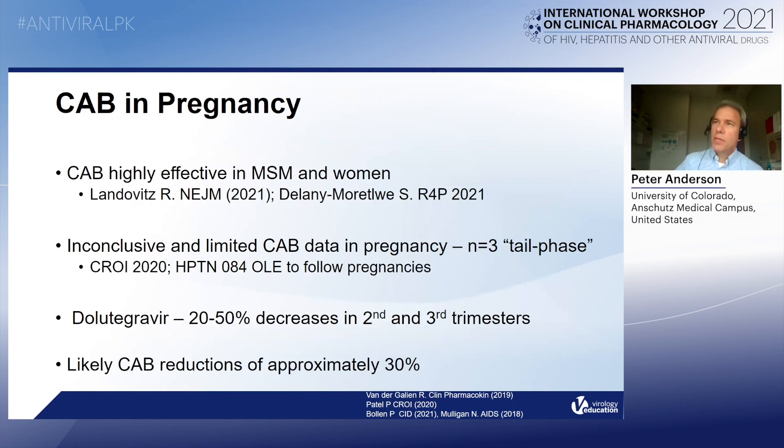So we do have specific tenofovir benchmarks now in pregnancy and African settings. What about cabotegravir in pregnancy? As this audience knows, cabotegravir was recently found to be highly effective in both men who have sex with men as well as women — that was the HPTN 083 and 084 studies that have just been completed.